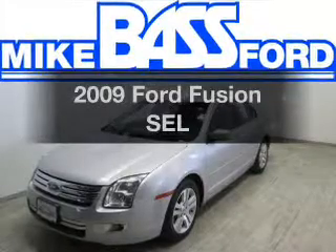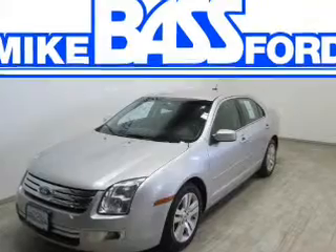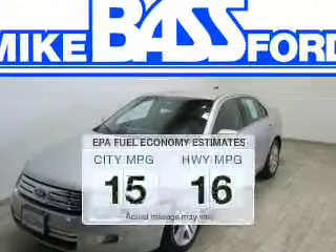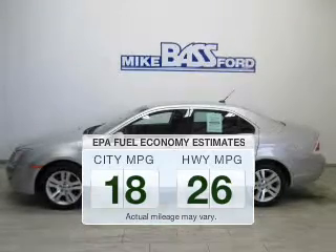Get noticed in this 2009 Ford Fusion. If you're looking for a first-rate auto, this one could be yours today. Low emissions and the good fuel economy offered in this vehicle are important to you and to the environment.